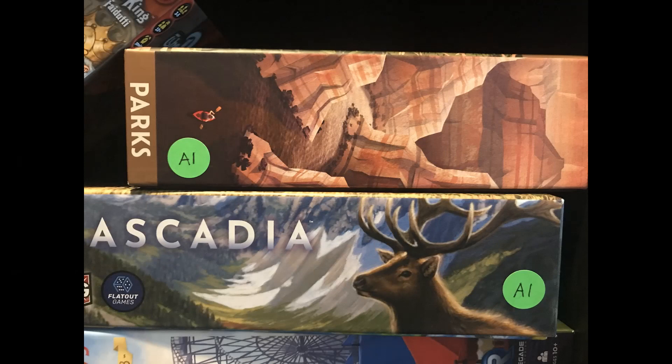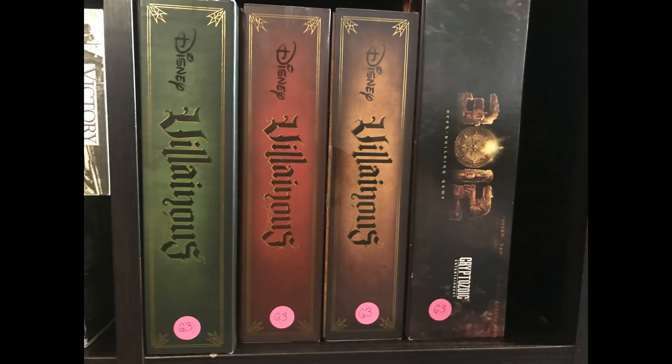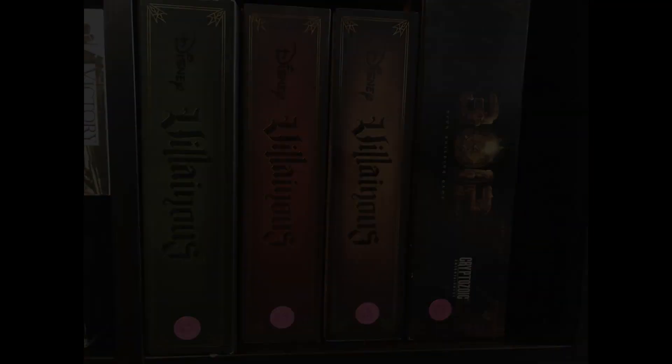To help you when you're selecting a game, each game in the library will have a sticker — either green, yellow, or red. The green stickers are games that tend to be easier to learn and don't take very long to play. Yellow stickers are in that medium range, and then the pink stickers are the ones that take a little bit more time to learn and a little bit longer to play.